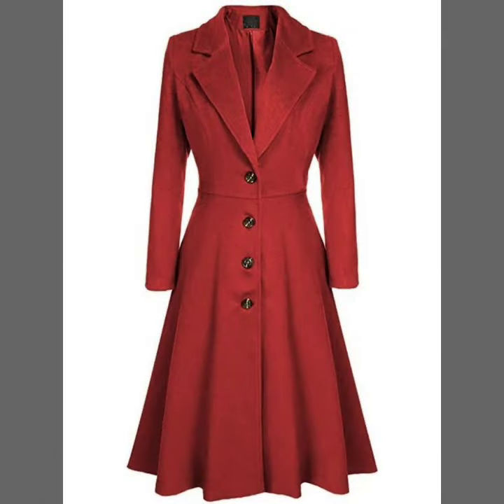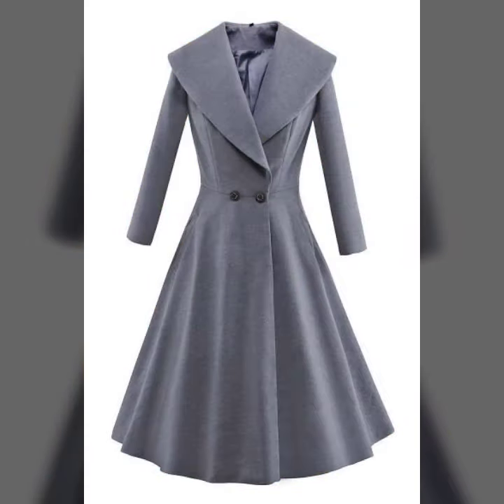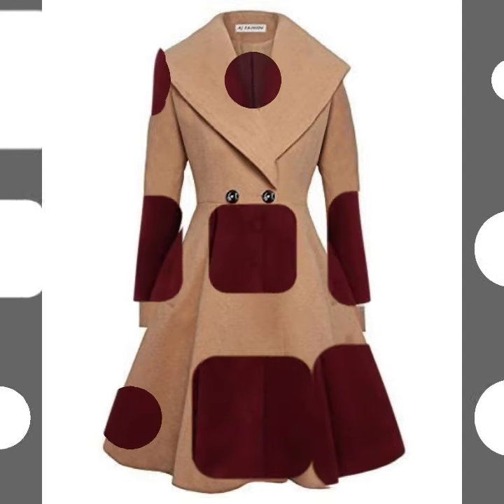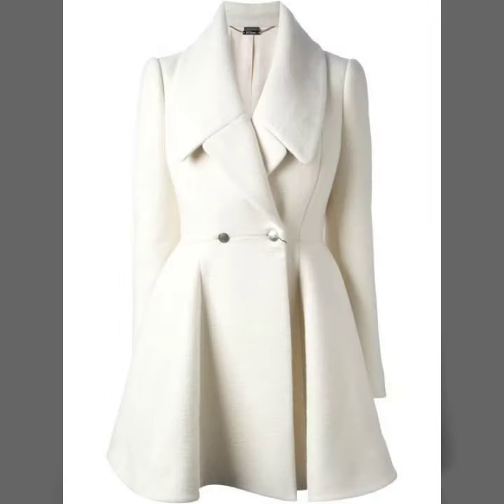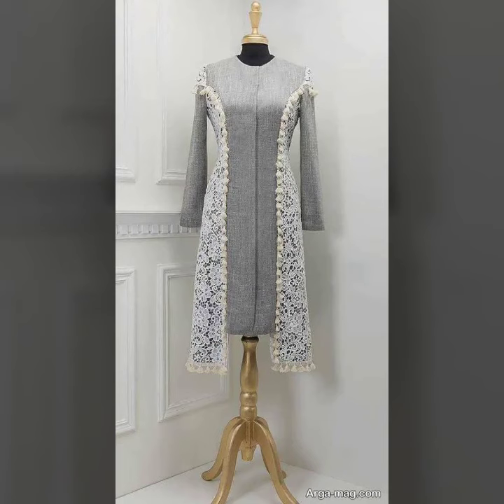These are so beautiful coats with peplum style, skater dress style, and these are collar neck dresses. These are also beautiful dress-style coats that I'm going to show you in this video. These are just trending in fashion, so I just thought to bring a collection of different designs of these coats with collar neck and button-up. These are looking so beautiful and very beautifully designed.